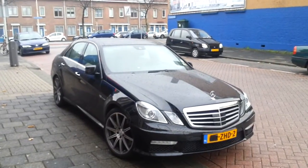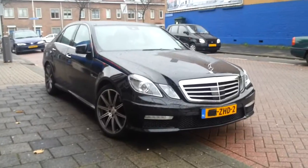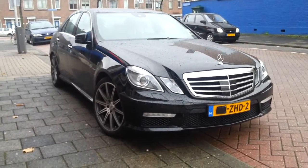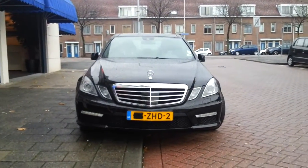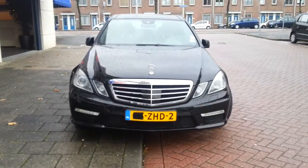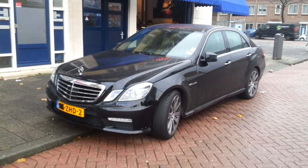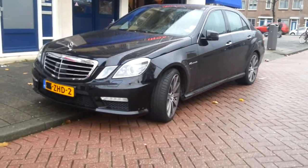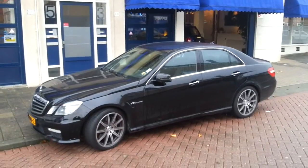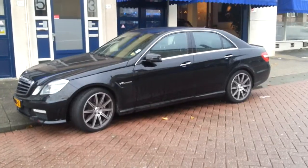Hey guys, this is the new 2010 E63 AMG with a V8 engine, biturbo. This color is called Obsidian Black with the black leather interior.